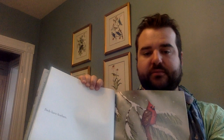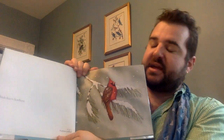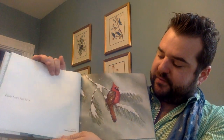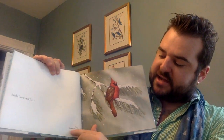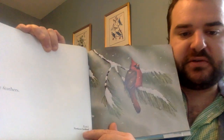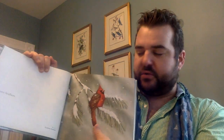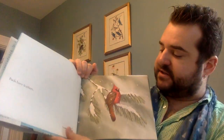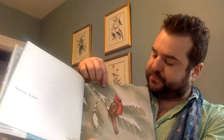Here's the first page. Birds have feathers. This is a northern cardinal — I know that because it says it down here in the darker words: northern cardinal. Can you see that? The book tells us something about birds on one side, tells us the name of the bird, and shows us a picture. What color is the northern cardinal?